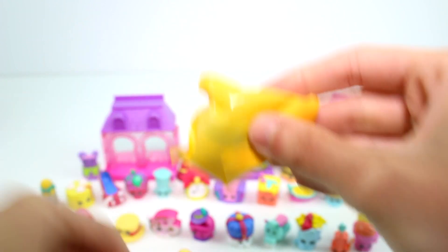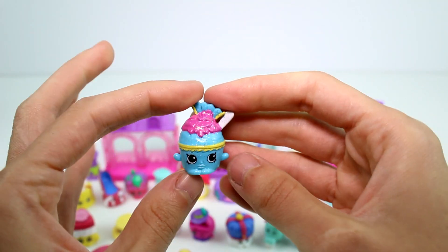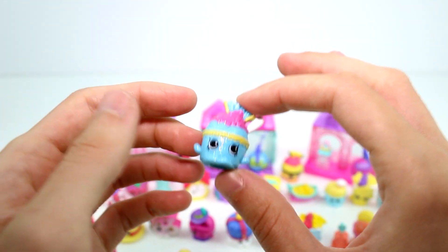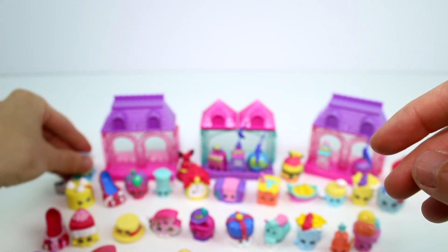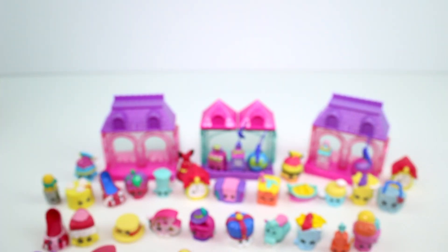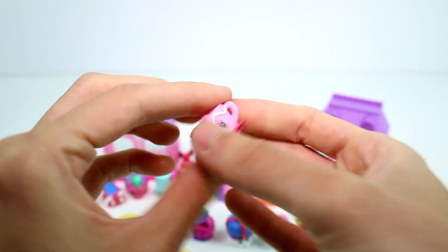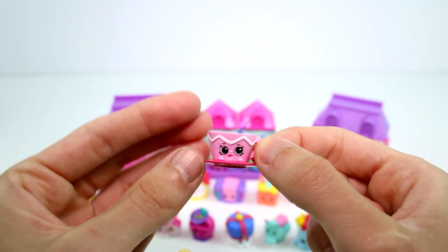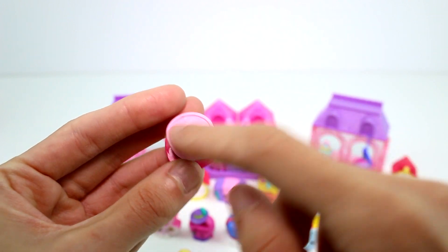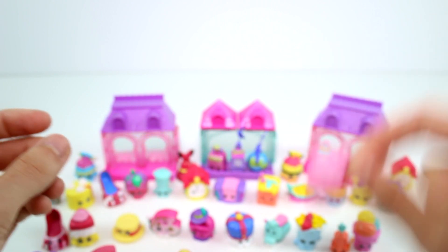And then we have two blind bag ones. It's a Spanish Stopover one — this is the other color of the ice cream, Isabella Ice Cream. Let's put Lars up here and put you back there. And then we have one last one here — High Tea Helen. She's so pretty and cute. They should have painted her tea like a brown or something — maybe I'll customize it. This is so cute, I love it.